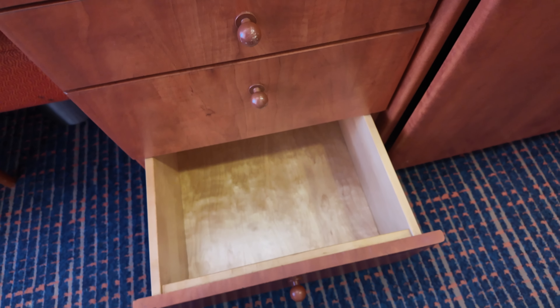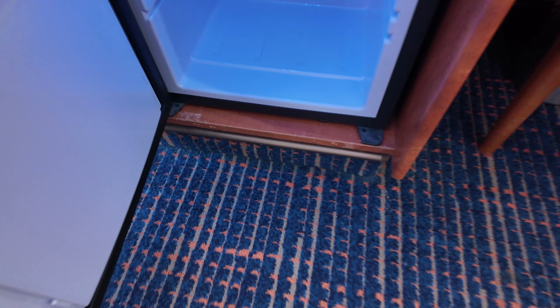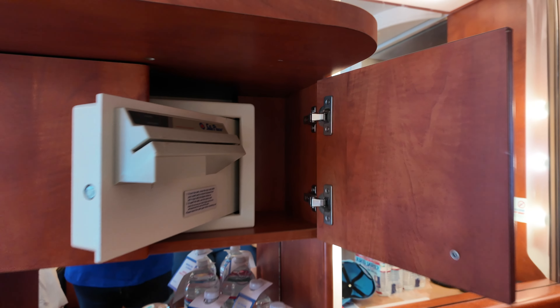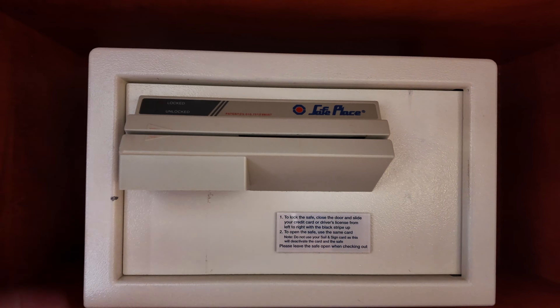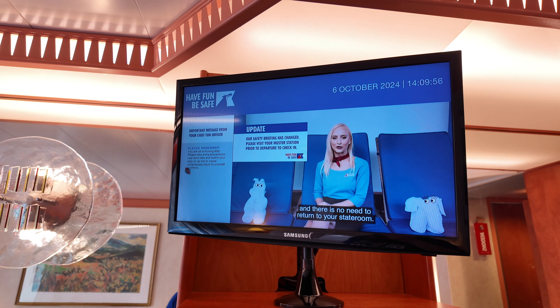We're looking at more drawers right now, and then we'll be moving on to the refrigerator. This fridge kept things ice cold, so this is one of the coldest fridges we've ever had on a cruise. Every Carnival cruise comes with a safe. This one happens to be a card reader safe, which is not our preferred style of safe, but we've dealt with it. And then it does have a small TV also.